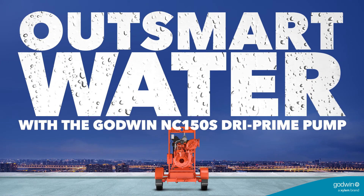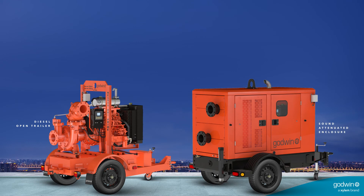Don't let water stand in your way. Outsmart it with the Godwin NC150S Dry Prime Pump.